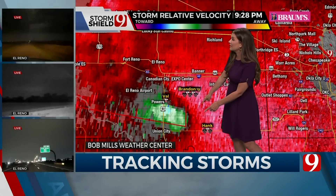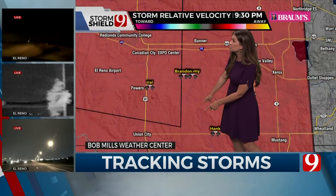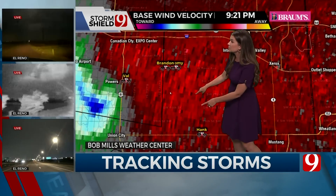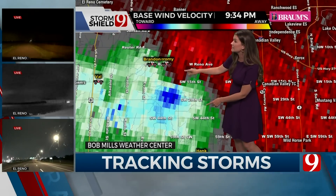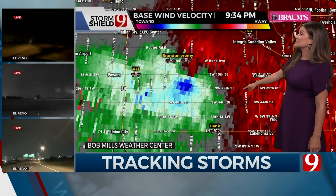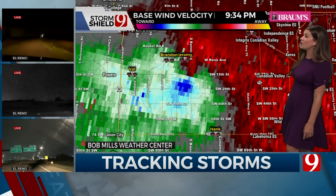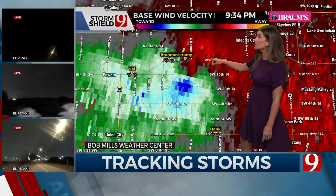It's tightening up, guys. This is tightening up. We could get a tornado out of this. Let's zoom in. This is going to be just to the north of Hank, and the circulation has localized now over Banner Road, right over Banner Road and Southwest 15th. This could be a tornado developing now. This circulation is going to be to the south and to the east now of Brandon, southeast of Jeremy, just by about a mile.